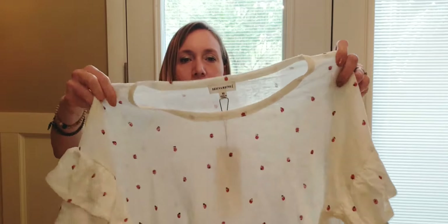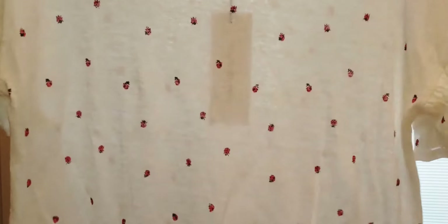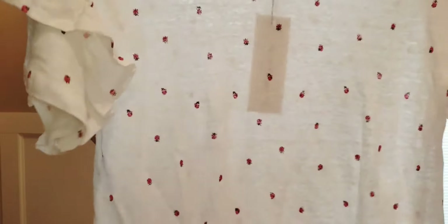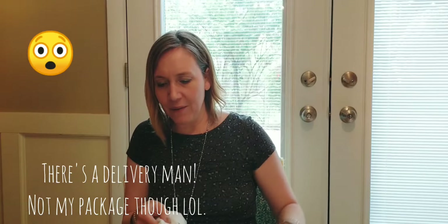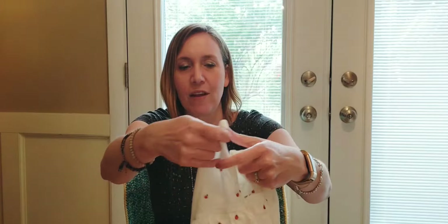Next up is another chosen item: the Little Ladybug Tee, size medium by Dance and Marvel. It feels like linen, with little ladybugs all over it and super fluttery sleeves — almost flamenco-dancer-sized sleeves. It's really comfortable; I could have sized down since the medium is quite large on me, but I love the looseness. I styled it with the blue shorts from Stitch Fix, same as the top. Here it is on me.